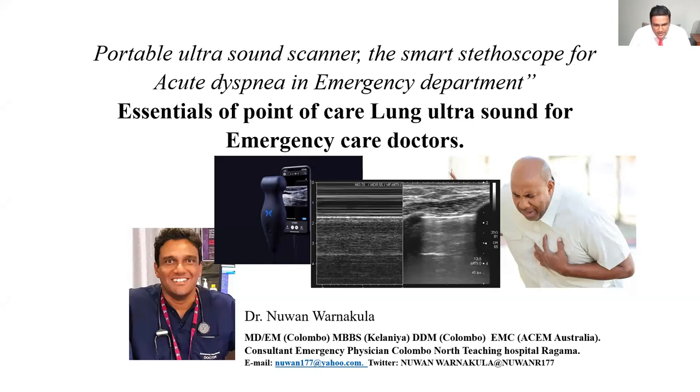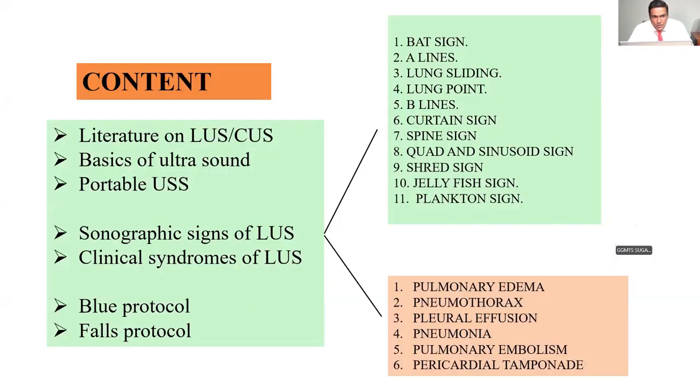Good morning everybody. I am Dr. Nuan Varanakula, and I'm really happy and privileged to be here talking to you today on the essentials of point of care lung ultrasound for emergency care doctors. The road map for this lecture will cover the literature on lung ultrasound — also called CUS or chest ultrasonography — the basics of ultrasound, portable ultrasound, the sonographic signs of lung ultrasound, clinical syndromes, and finally the BLUE and FALLS protocols.